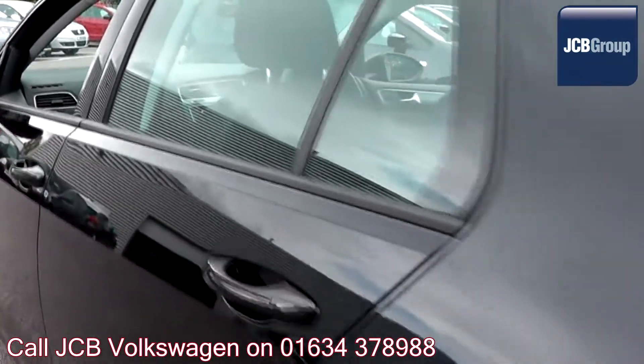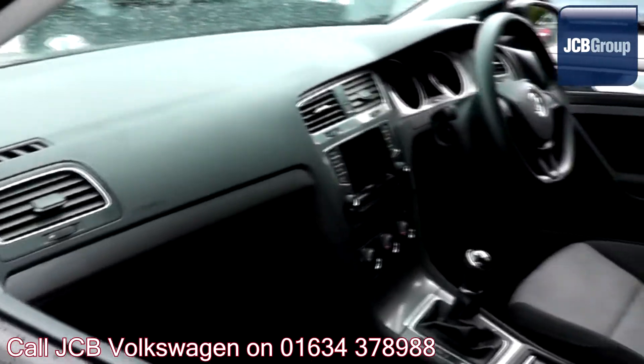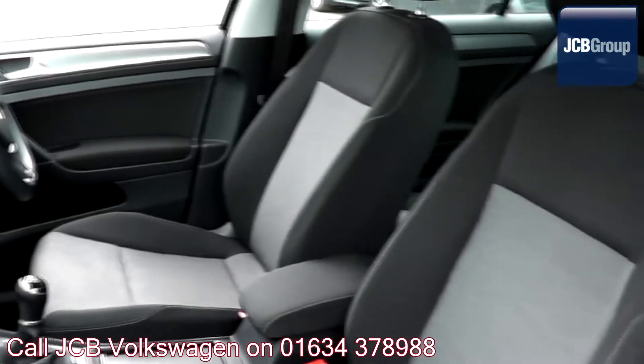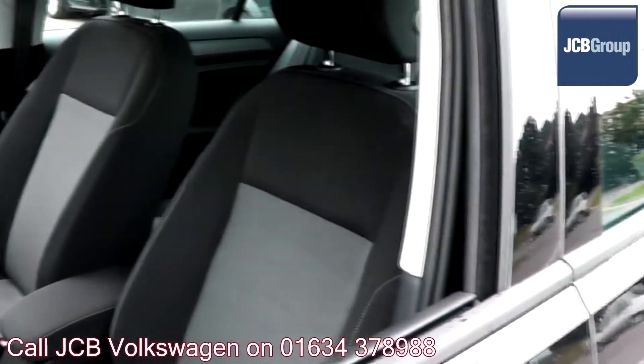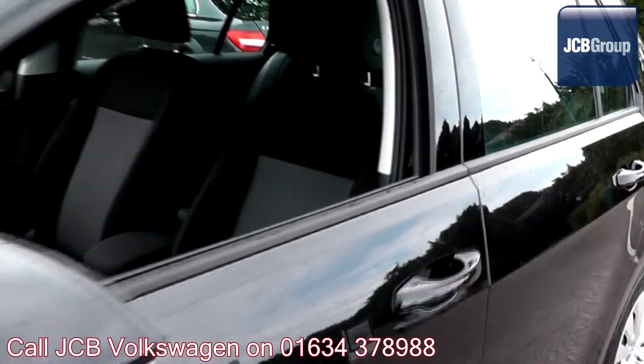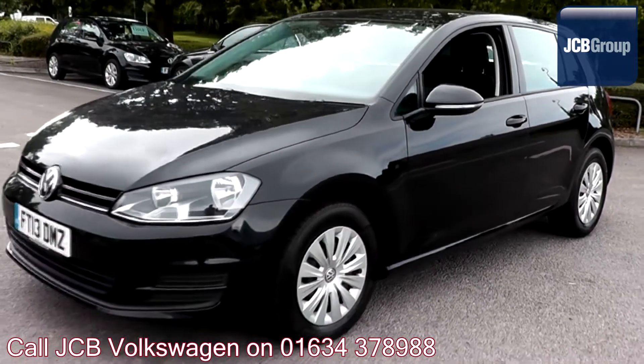With all our videos you will find a link in the description which takes you directly to our official website. Here you will find more information on the vehicle in question, as well as opening hours, pricing, finance options, and contact telephone numbers. To book a test drive for this or any other vehicle, please click the link in the description below.